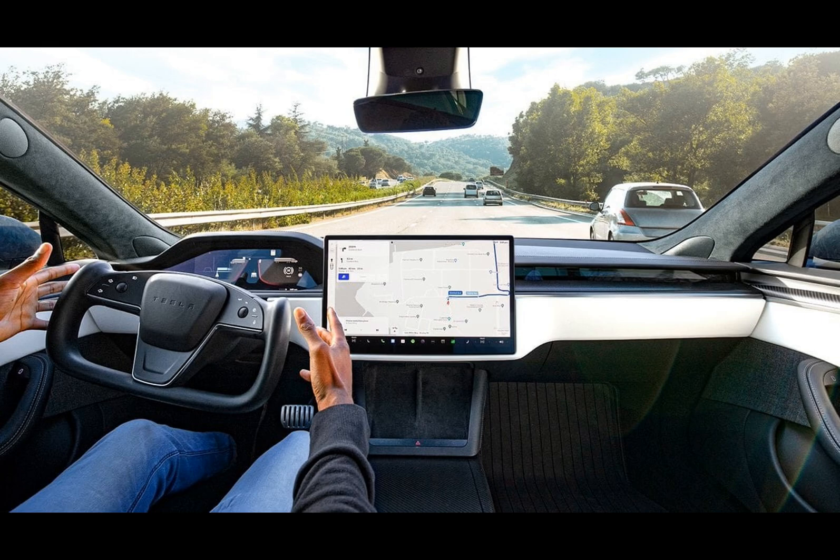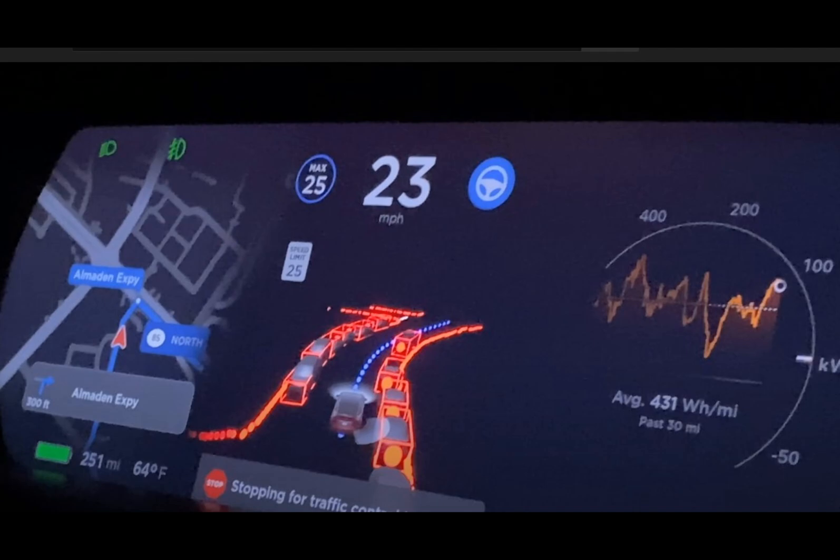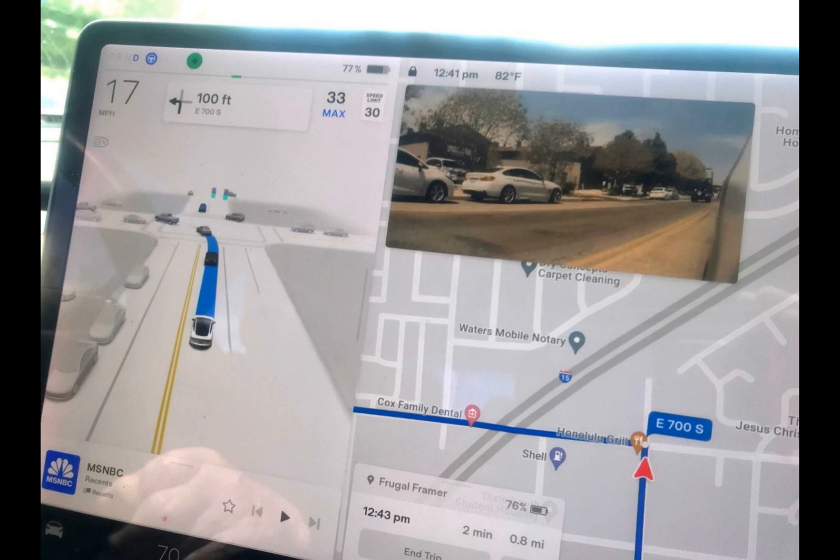With this update, Tesla aims to address that shortcoming. Two months after launching the V12.3 update, Tesla unveils the V12.4 feature, which includes a driver monitoring system based in the cabin. This system employs a camera to assess driver focus when autopilot's full self-driving mode is engaged.